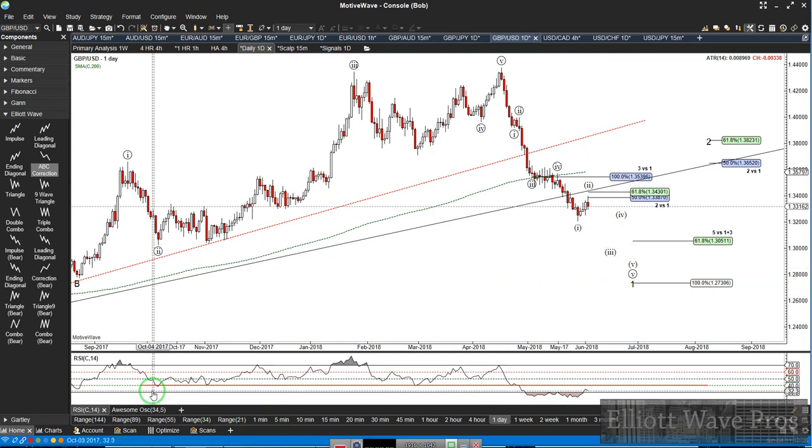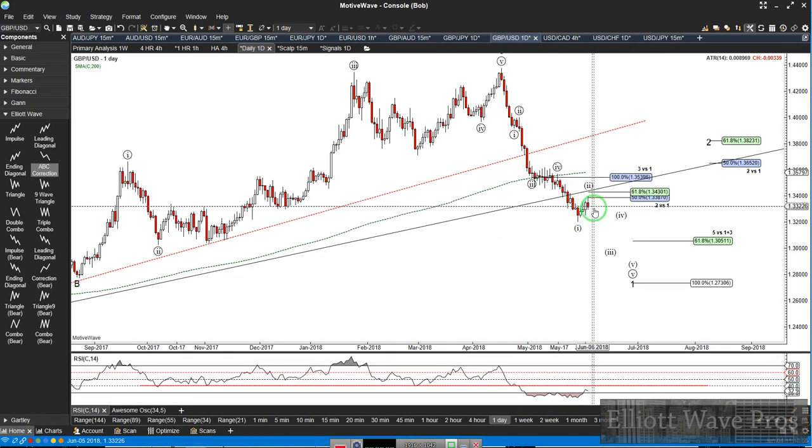I mentioned over in the weekend update to watch this 40 on the RSI. I didn't think it would get above it. If we're going to see some more weakness, we will probably hold below this 40 — so far we're doing that. And even if this move up is A, this is B, we get a C wave up, I still don't think this RSI is going to get back above that 40.